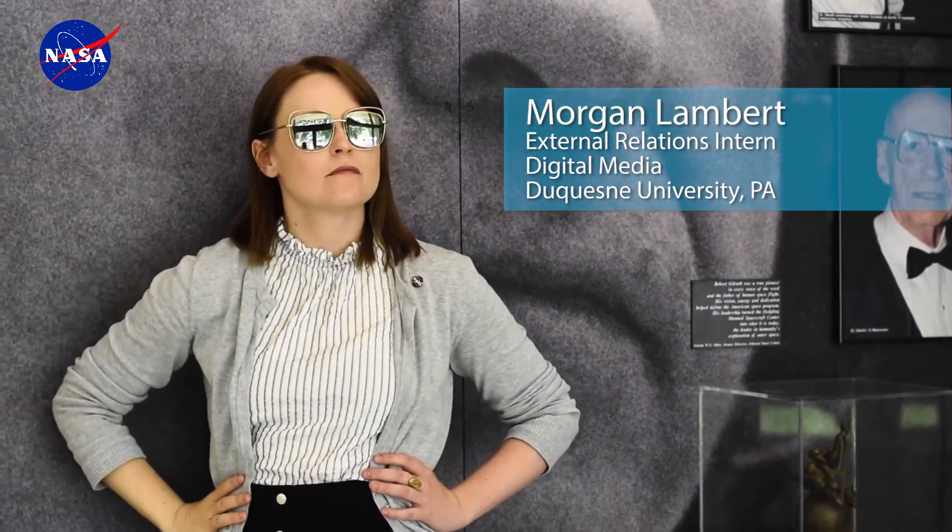My name is Morgan Lambert. I am a digital media major and I'm in graduate school. I'm from Pittsburgh, Pennsylvania, and I go to Duquesne University.